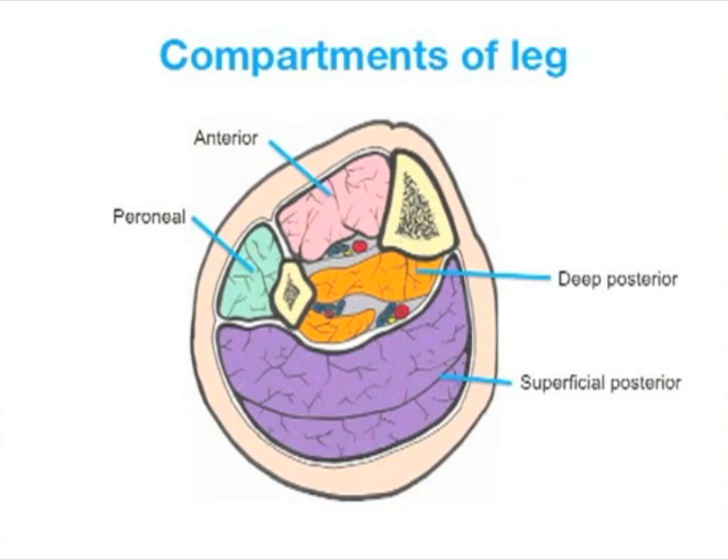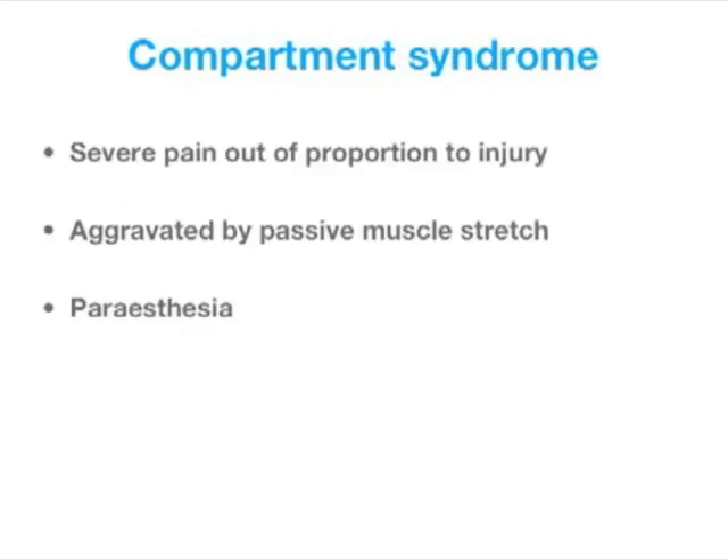Compartment syndrome is characterized by raised pressure in an unyielding osteofascial compartment. The reduced perfusion causes local tissue hypoxia, leading to irreversible damage within hours. The key clinical features are severe pain out of proportion to the injury, increased pain on passive stretch, and paresthesia in the distribution of nerves running through the affected compartments.